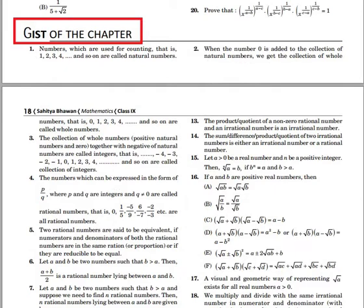Unsolved exercises have also been given after every topic to help you do self-assessment of every topic. The next feature is the gist of the chapter, which covers important aspects of the chapter for quick revision.